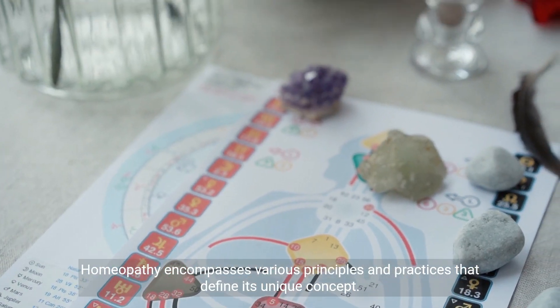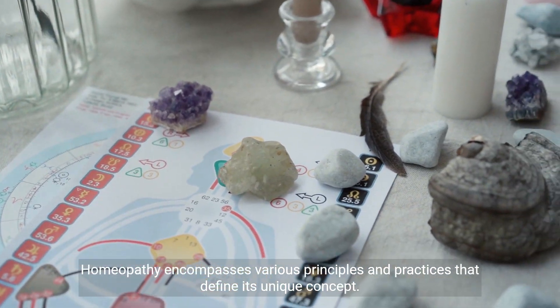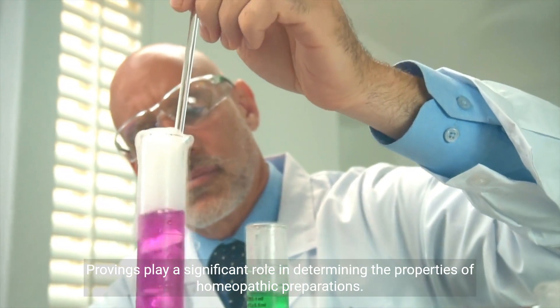Homeopathy encompasses various principles and practices that define its unique concept. Provings play a significant role in determining the properties of homeopathic preparations.